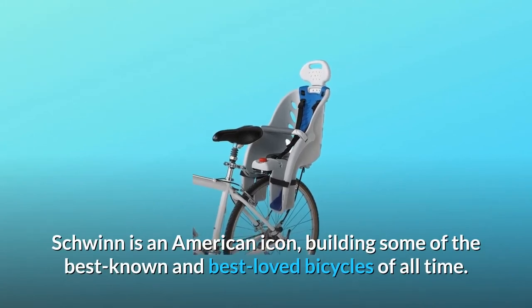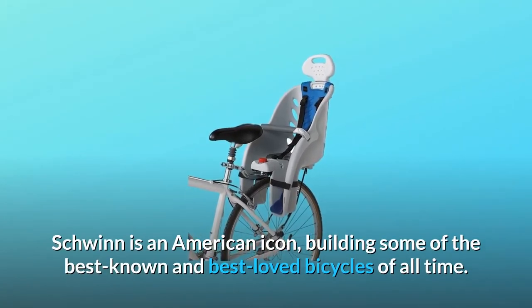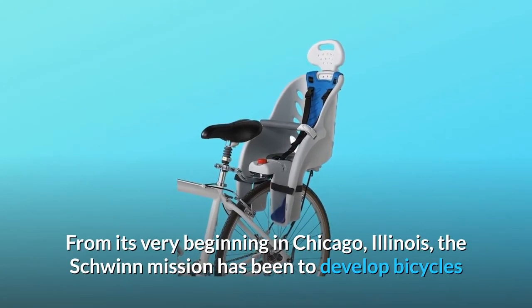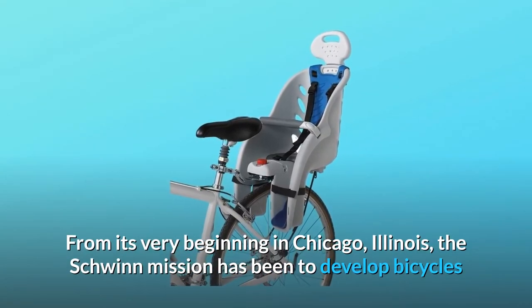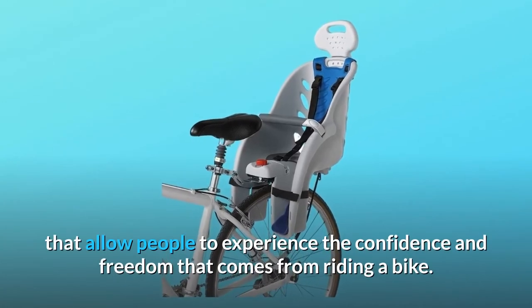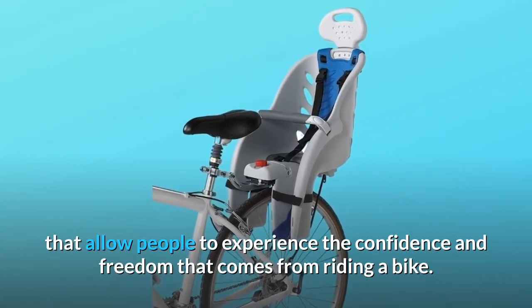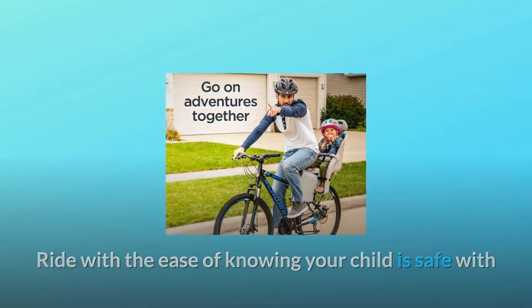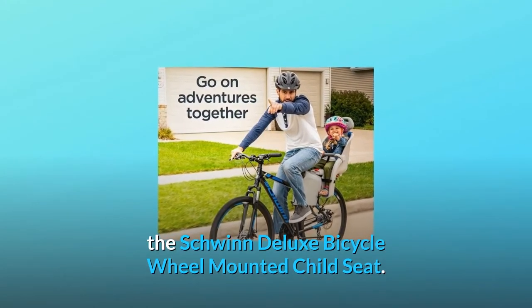Schwinn is an American icon, building some of the best-known and best-loved bicycles of all time. From its very beginning in Chicago, Illinois, the Schwinn mission has been to develop bicycles that allow people to experience the confidence and freedom that comes from riding a bike. Ride with the ease of knowing your child is safe with the Schwinn Deluxe Bicycle Wheel Mounted Child Seat.